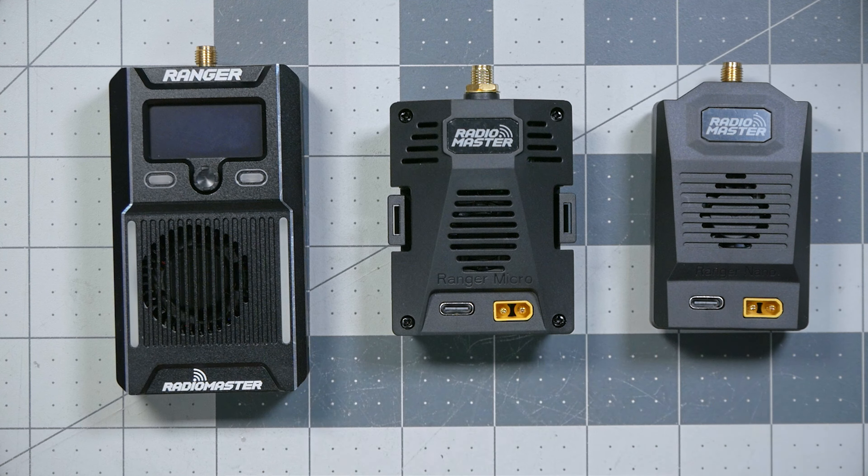One of the problems with a high-powered ExpressLRS module is that it runs down the battery on your controller much, much faster. You can use an auxiliary battery via the XT30 connector, but wouldn't it be better to just not waste all that energy in the first place? The big version of the Ranger module has a feature that helps address that — it has an accelerometer and a gyro built into it.